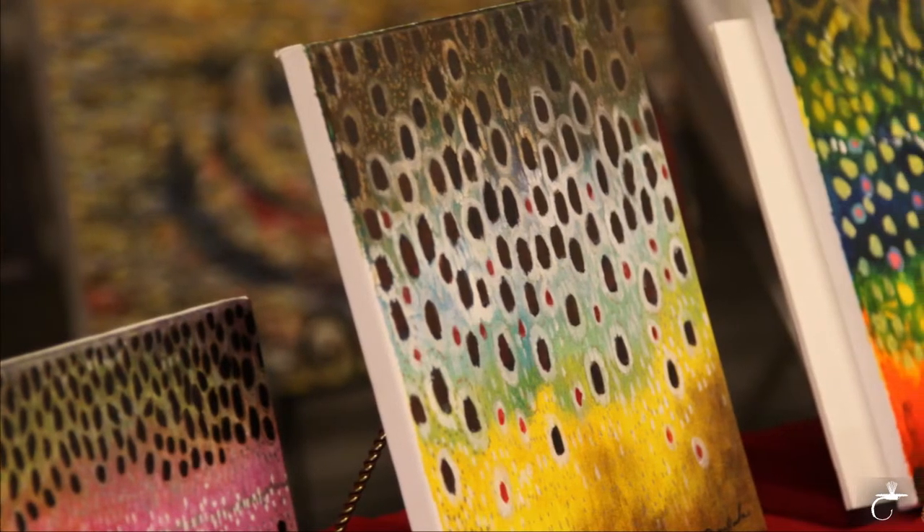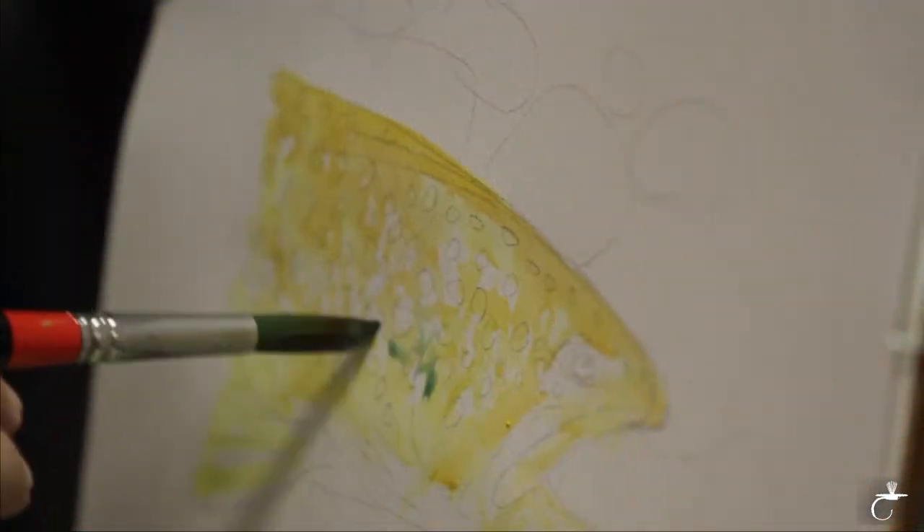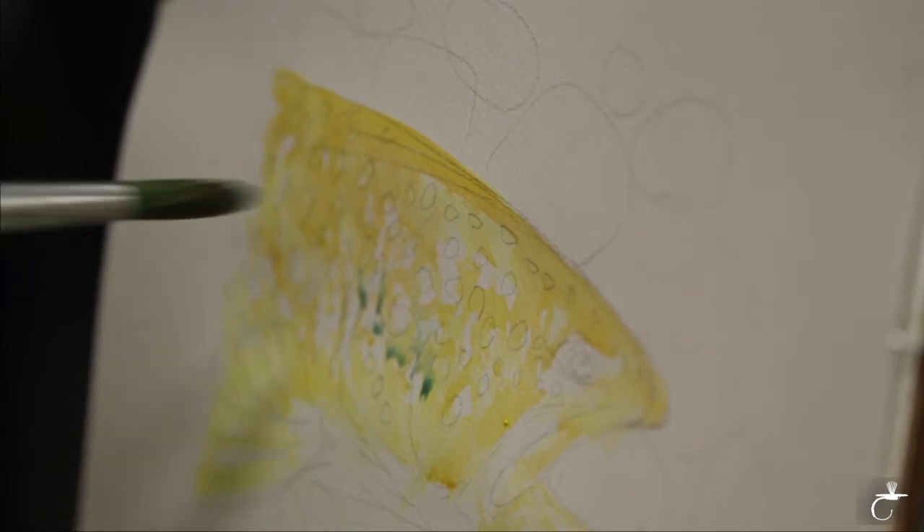The medium that I prefer to work in is watercolor and occasionally I work in acrylic. I work watercolor on paper and acrylic on canvas, and I like the transparency of the medium and the translucent colors that you can get with that.